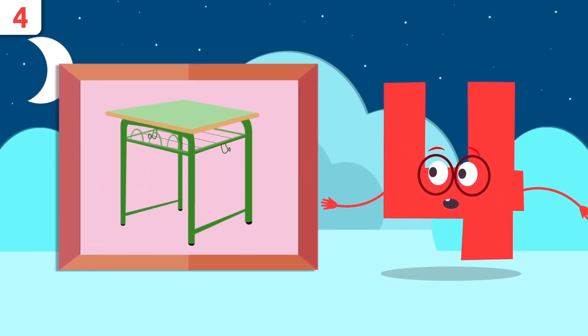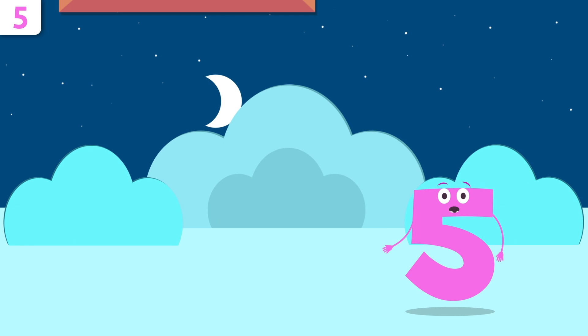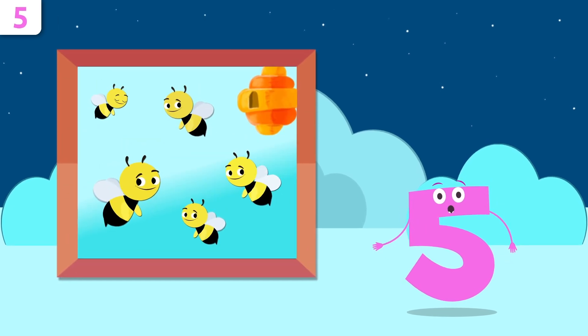Would you know how many legs this table has? One, two, three, and four — the table has four legs. You did very well, friends!